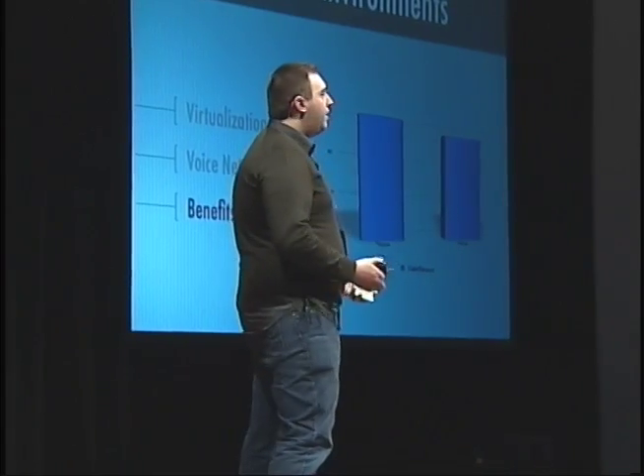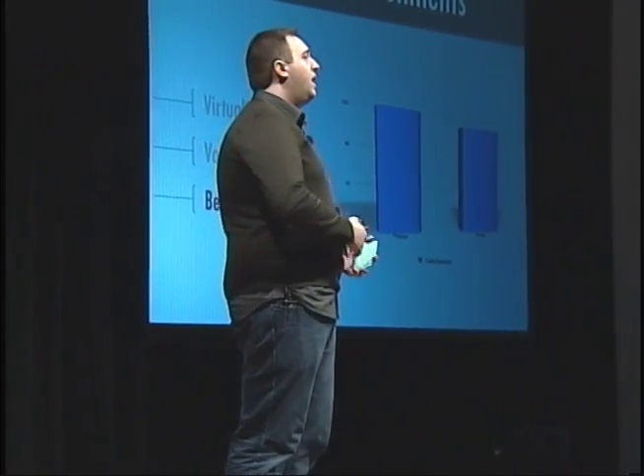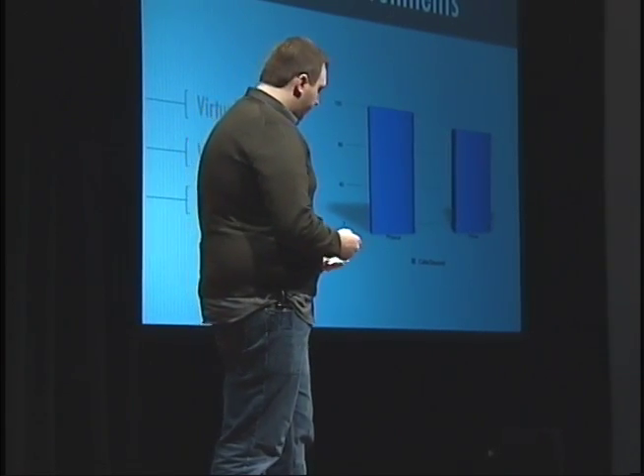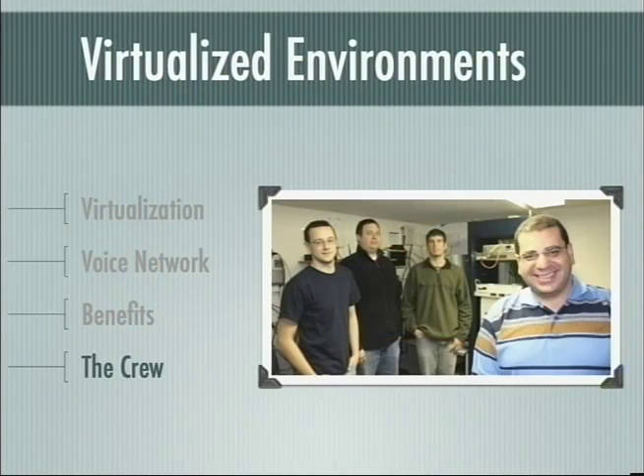In addition to that, the virtualization gave us expanded flexibility so that we could change direction on a dime if we found a new or exciting topic to follow. The virtualization team was Ryan Nesbitt, Ryan Walsh, myself, and Dr. Al-Sayed.